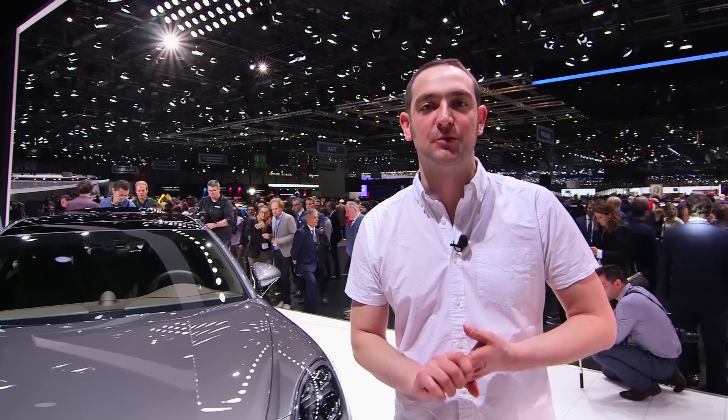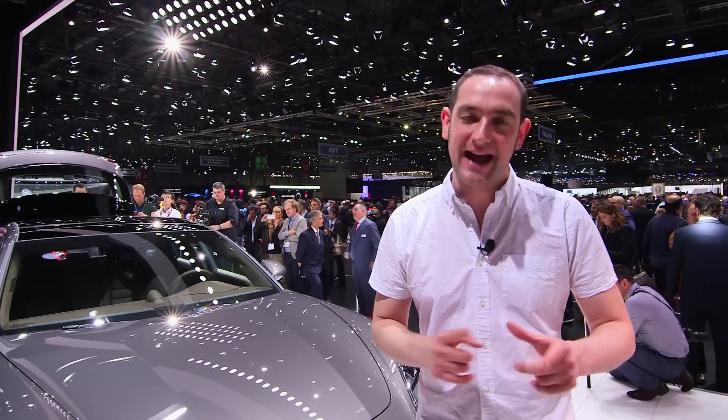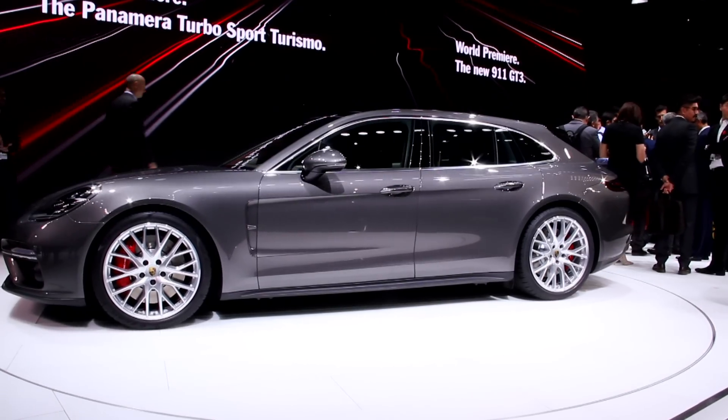Still, if you're one of those people who reckons that beauty is in the headlamp of the beholder, then the Sport Turismo is available to order now in 4, 4S, 4S diesel, e-hybrid and turbo variants. Expect it to cost around three and a half grand more than the equivalent version of the standard Panamera.